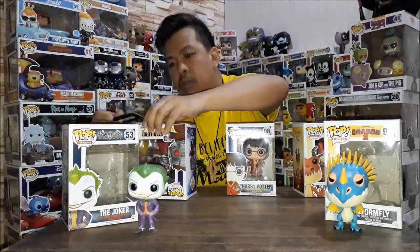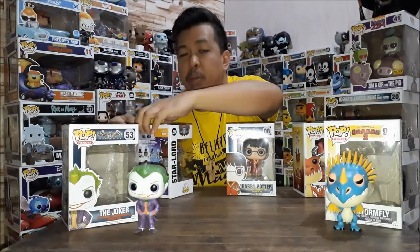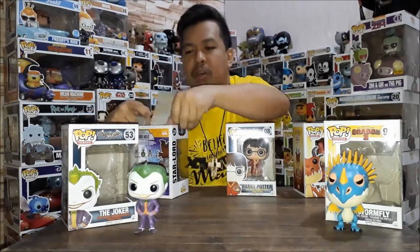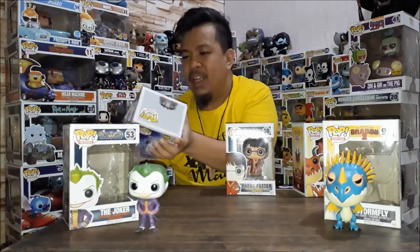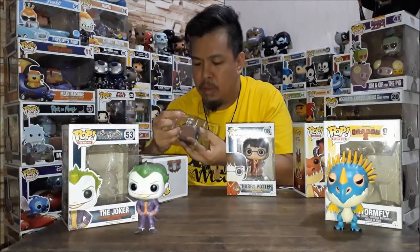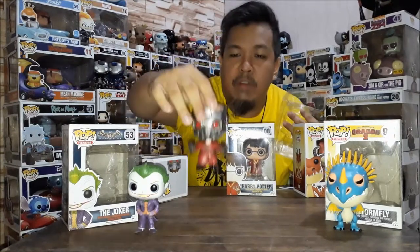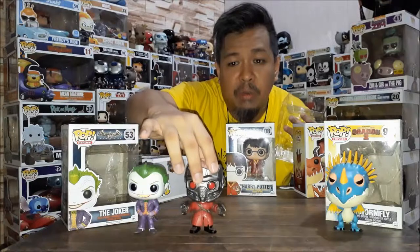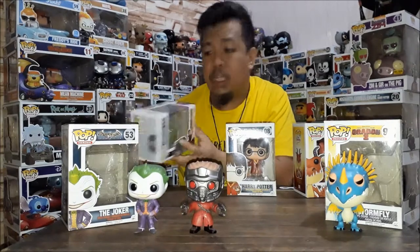Next is Star Lord. Of course, as a lot of you know, Guardians of the Galaxy is my favorite. So I needed to get their leader. I got this — he looks so cool. Everything from the sling bag to the guns and the detail on his helmet is awesome. He's part of the same series as Groot and Rocket.